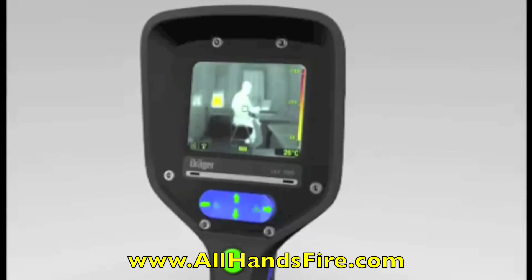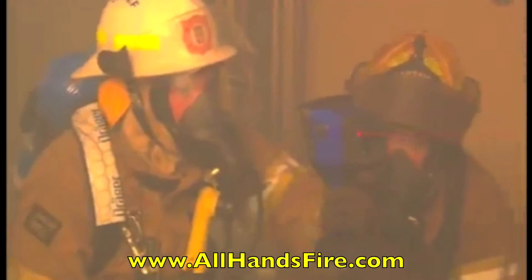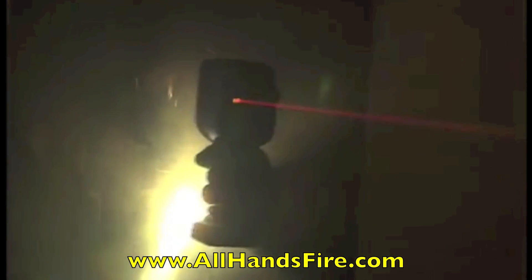For example, the search and rescue function. With the help of the Draeger UCF2 series, firefighters are able to determine instantly where people are located in completely smoke-filled buildings. When speed and accuracy are of the essence, this camera will save lives.